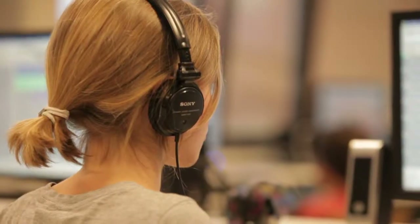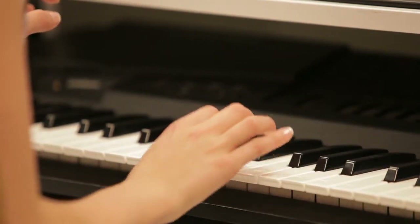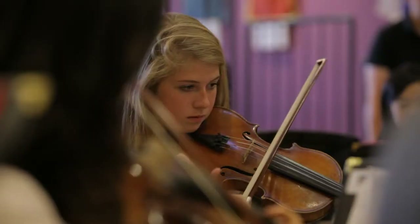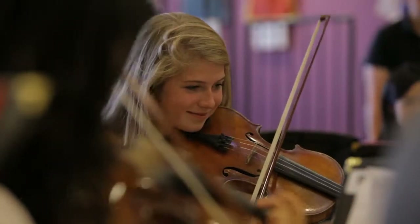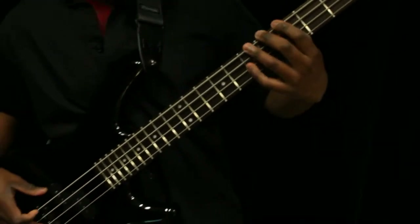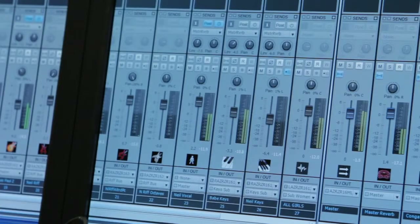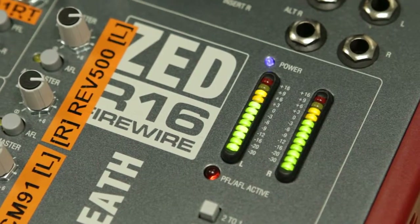When they come to secondary school, the exciting new thing is the music technology suite where they get to start composing on their own at their own level. We cover a wide range of genres from classical to jazz and to world music. At GCSE, students get a chance to go down to the recording studio to record their performances, which often leads them to take music technology at a further level.